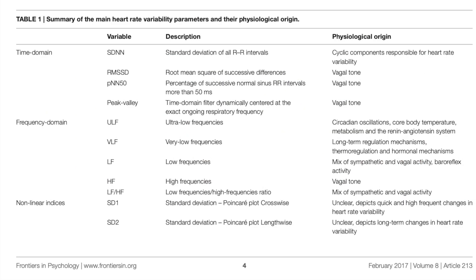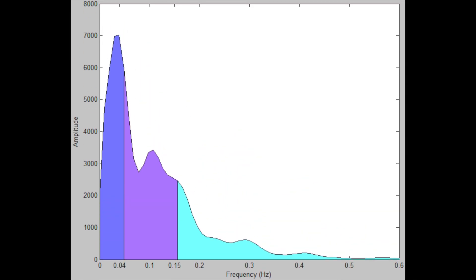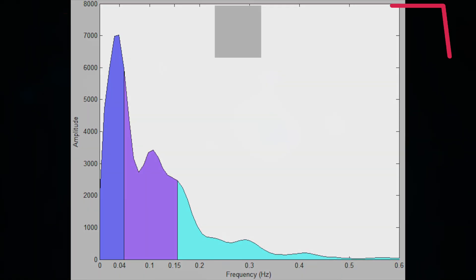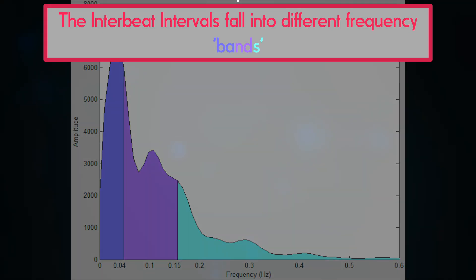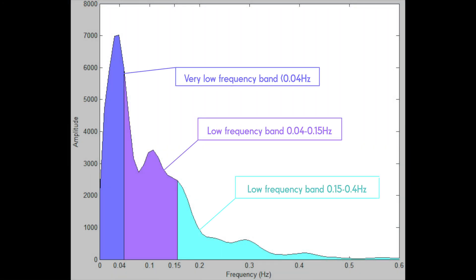When it comes to frequency domain analysis, the term frequency doesn't refer to the heart rate itself — it's actually a reference to the rate at which oscillations in heart rate variability occur. Essentially, we're interested in how the intervals between consecutive heartbeats change. These changes can be slow, fast, or somewhere in between. The frequency domain analysis of HRV is about understanding the rate at which these inter-beat intervals change and the balance of autonomic nervous system control exerted at these rates.